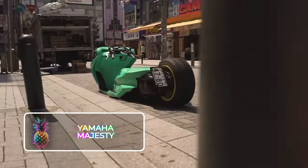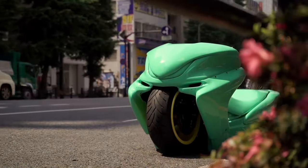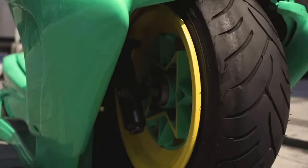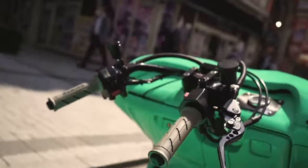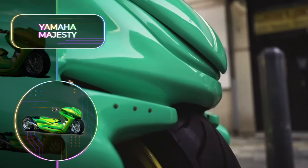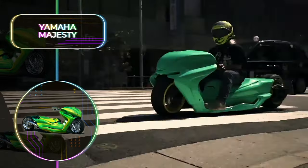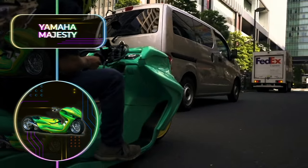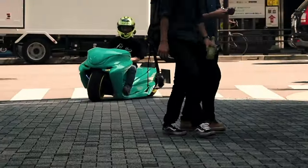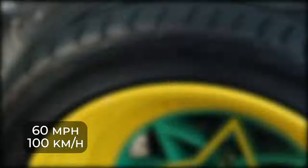Yamaha Majesty: The Yamaha Majesty is a scooter that has been around for a long time, and in 1996, when the first model appeared, the world was enamored. The Yamaha Majesty became incredibly popular, not only in Japan, but also in Europe. For any motorcycle enthusiast who wants to create a custom scooter that is creative and absurd, the Majesty is the perfect place to start. This scooter boasts a top speed of just over 60 miles or 100 kilometers per hour.